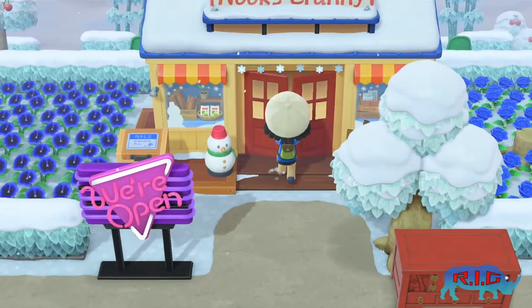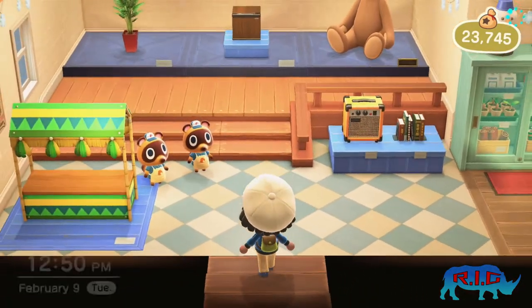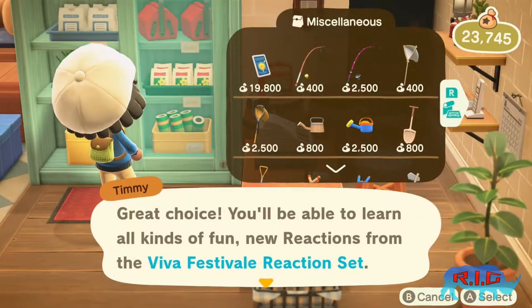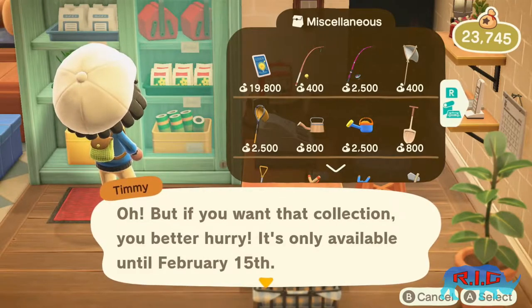To get the new festival reactions, you'll need to go into your Nook store. Timmy and Tommy will let you know when you walk in that they have some reactions for sale and that you can find them in the cabinet. They'll also let you know that they're on sale for a limited time, so you might want to act quickly.